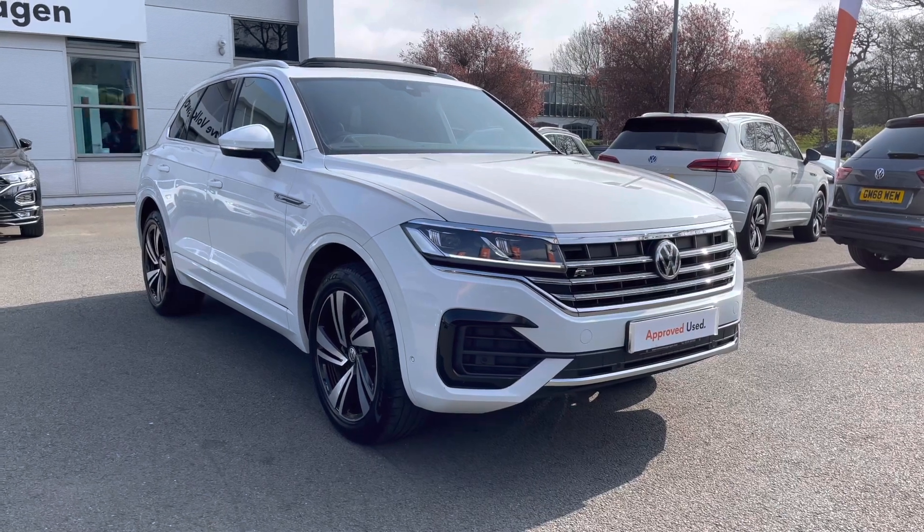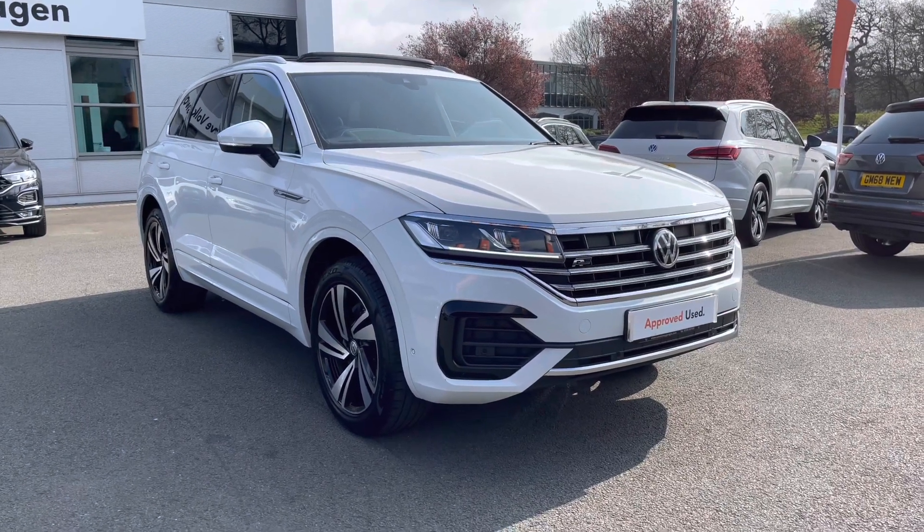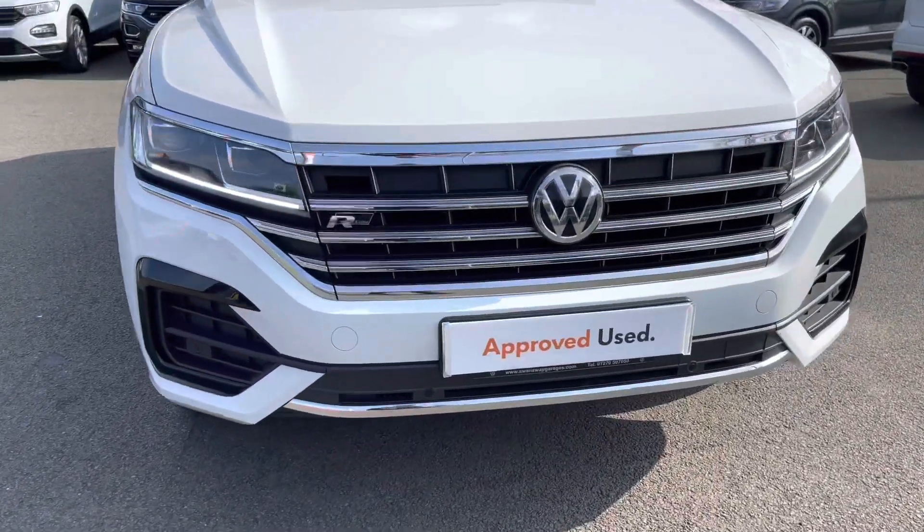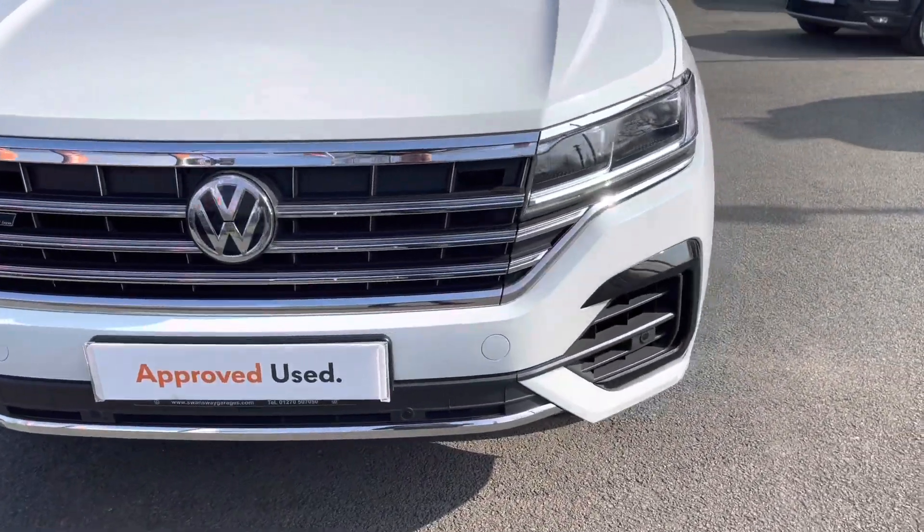This car is finished in pure white and features some great factory options which I'll show you shortly. Being an approved used car, you will get 2 years warranty, 2 years roadside assistance, 2 years MOT cover, and much more — so there's a huge range of benefits available to you.